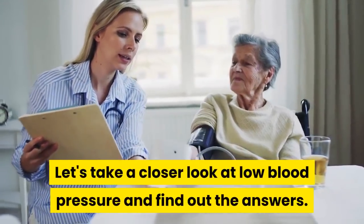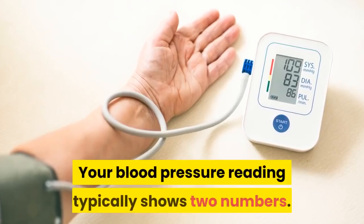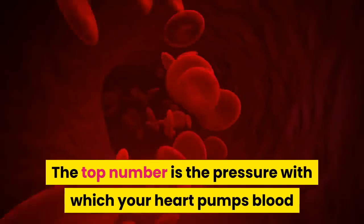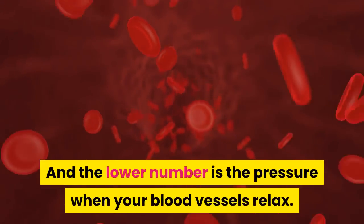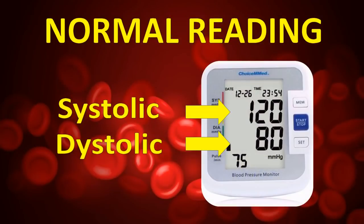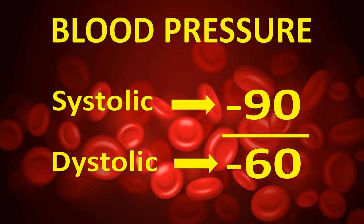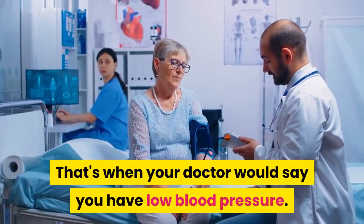Let's take a closer look at low blood pressure and find out the answers. First of all, what is low blood pressure? Your blood pressure reading typically shows two numbers. The top number is the pressure with which your heart pumps blood into your blood vessels, and the lower number is the pressure when your blood vessels relax. The normal reading for the top number should ideally be around 120, and the lower number around 80. But as long as your top number is above 90 and the lower one is above 60, you should be okay. The problem begins when your blood pressure falls below 90 over 60 — that's when your doctor would say you have low blood pressure.